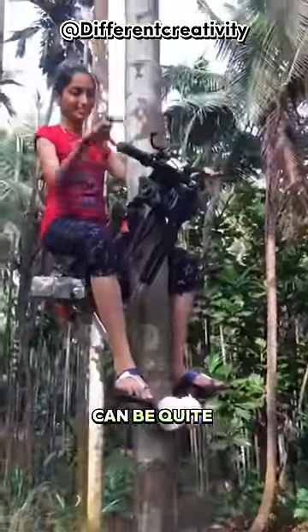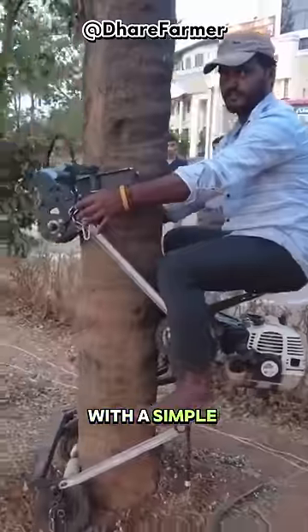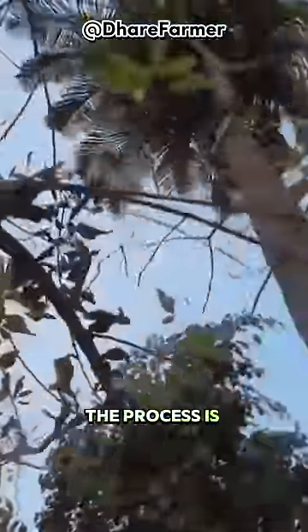In India, climbing coconut trees can be quite a hassle, so they invented this genius coconut climbing machine. With a simple tug and squeeze, a person effortlessly ascends the tree. Despite its seemingly rough appearance, the process is straightforward.